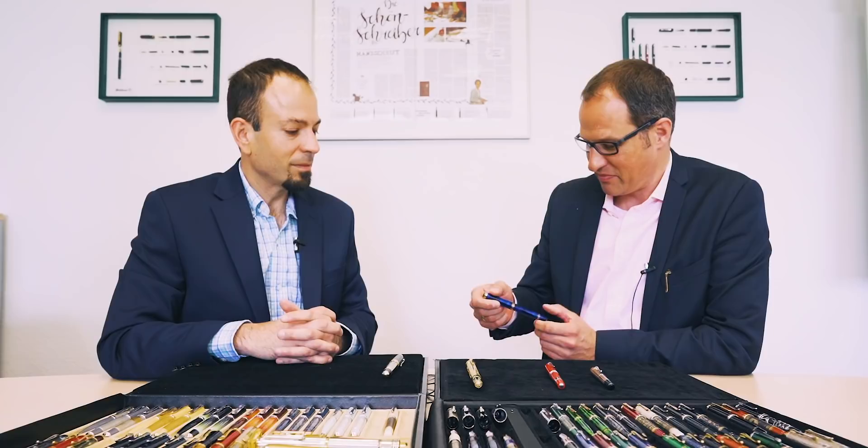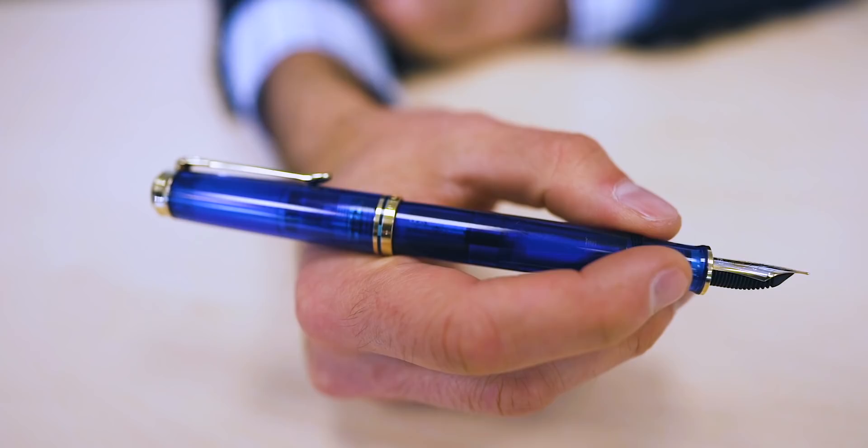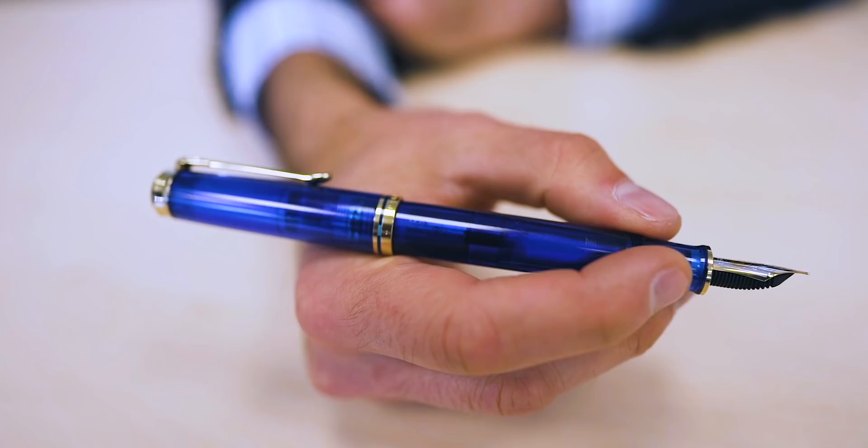It's very well known and very famous among collectors. It has a blue transparent material — it's an M800-based pen with a regular two-tone nib. So that's from 1993.